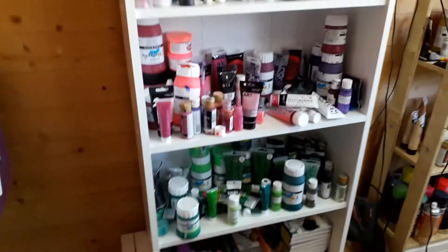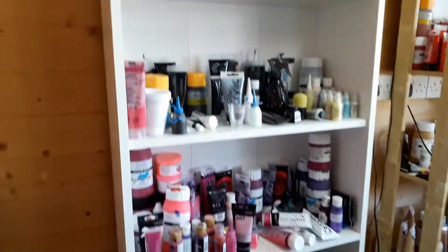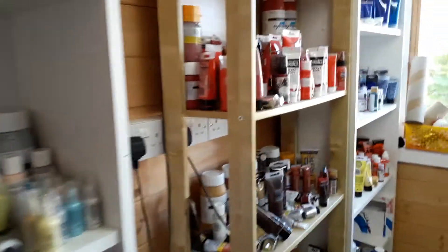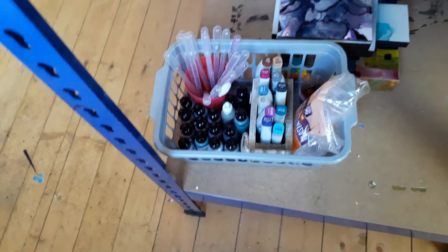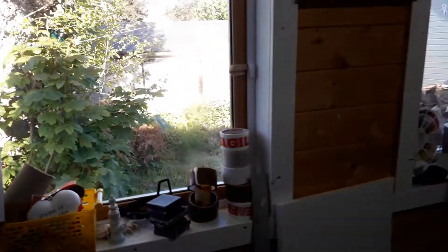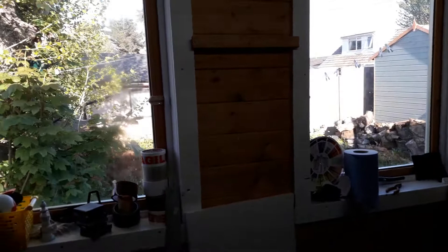Then my supplies of the paint — these oils, acrylics. I've recently got into doing as well a little bit of alcohol painting, which are my supplies down there. And then the windows — it's lovely and bright in here. I've got two nice big windows onto the garden.